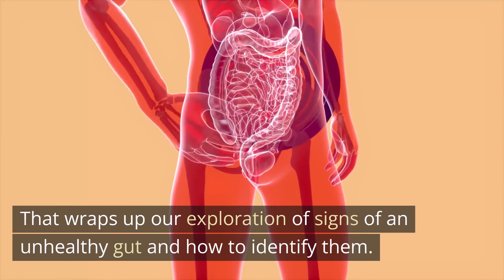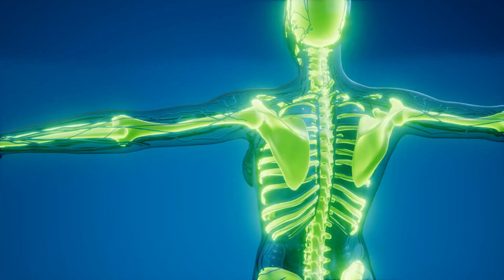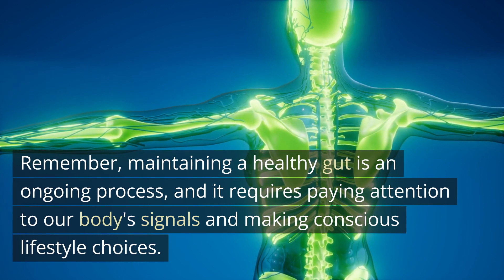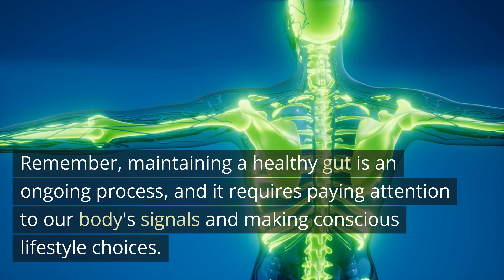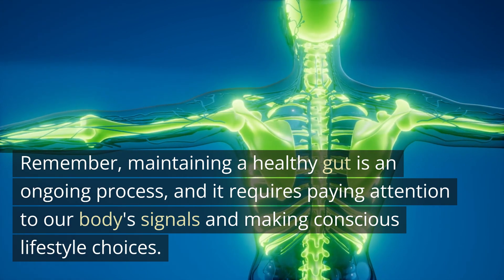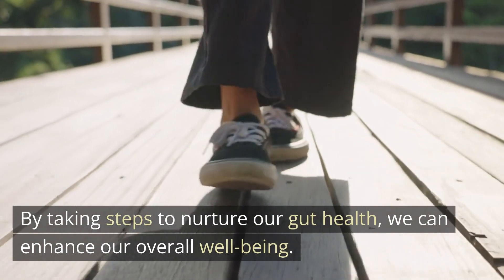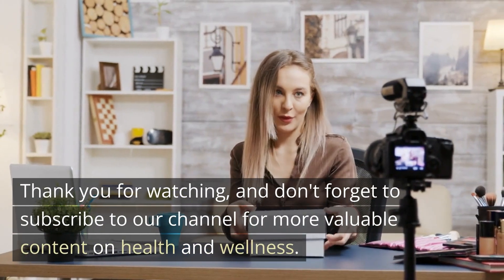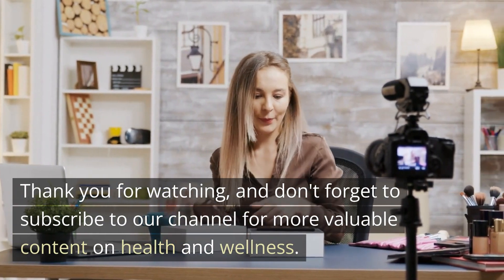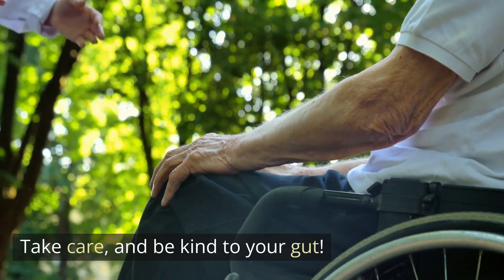That wraps up our exploration of signs of an unhealthy gut and how to identify them. Remember, maintaining a healthy gut is an ongoing process, and it requires paying attention to our body's signals and making conscious lifestyle choices. By taking steps to nurture our gut health, we can enhance our overall well-being. Thank you for watching, and don't forget to subscribe to our channel for more valuable content on health and wellness. Take care, and be kind to your gut.